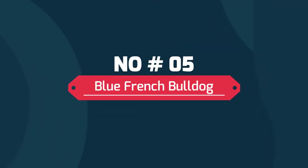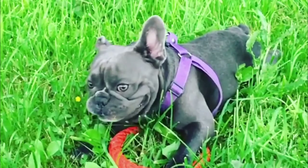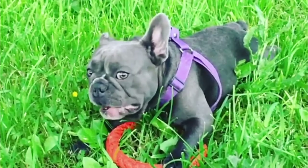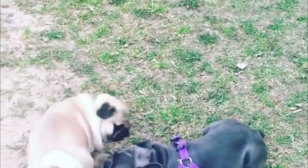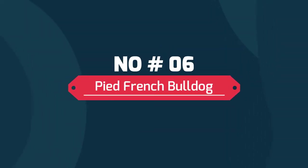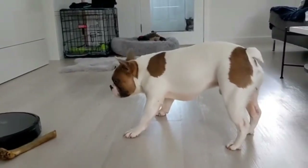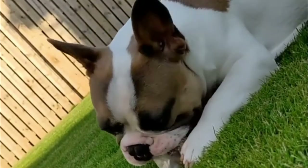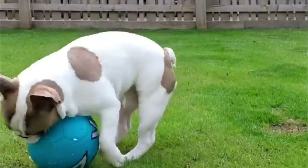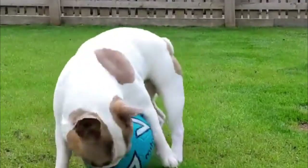Number five: Blue French Bulldog. The blue French Bulldog is especially unique, boasting a dilute bluish-gray coat. These dogs are usually a solid color, but white patches on their chest and belly are not uncommon. Number six: Pied French Bulldog. Pied or piebald Frenchies are French Bulldogs with a predominantly white coat with large dark-colored patches on different parts of the body, mostly on the back, under the neck, and around the ears and eyes.